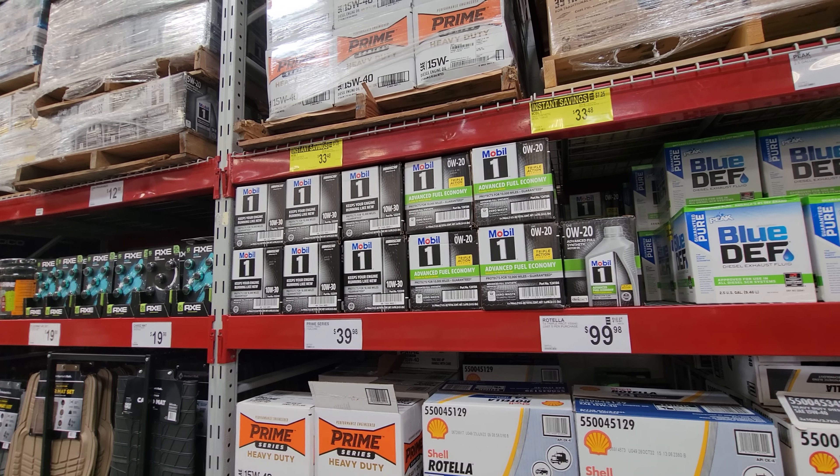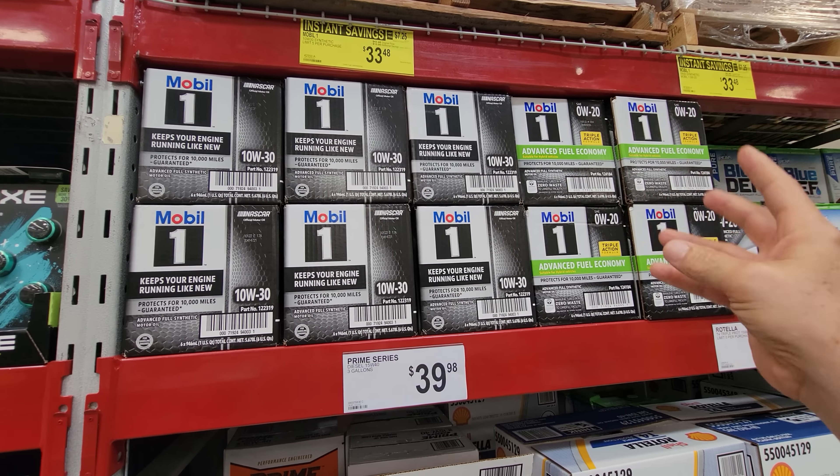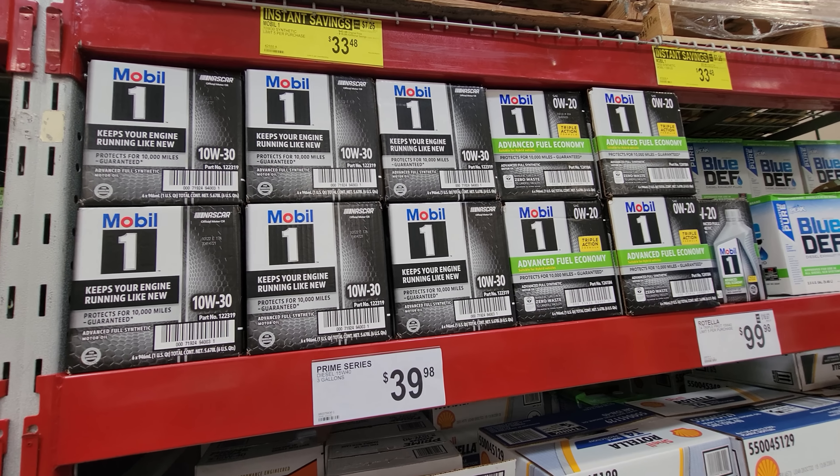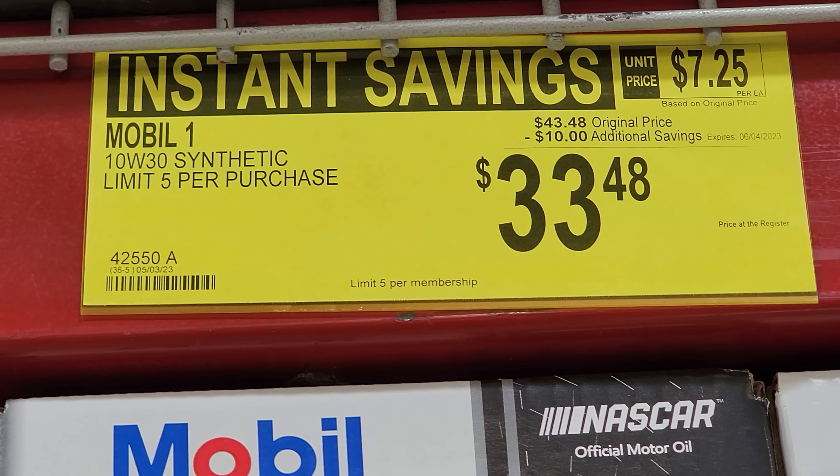Continuing on with Sam's Club May deals in the automotive aisle, here's Mobile One back on sale again. In any given month, either Costco, Sam's, or BJ's will have this on sale. $10 off, down to $33.48 for the case of five.